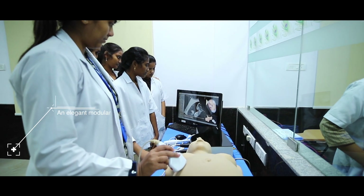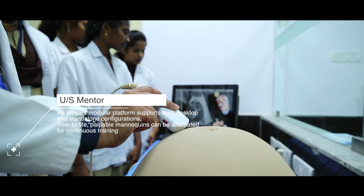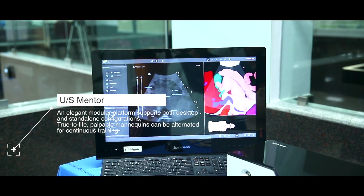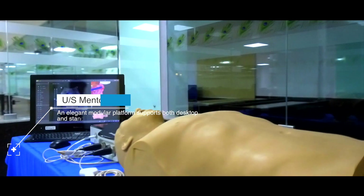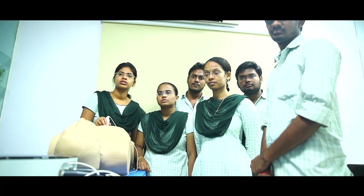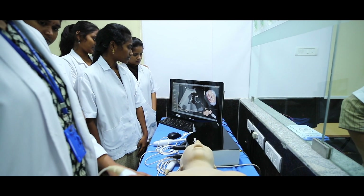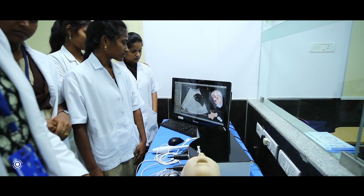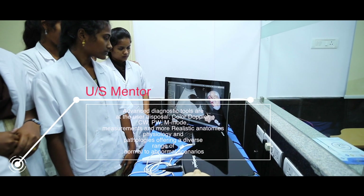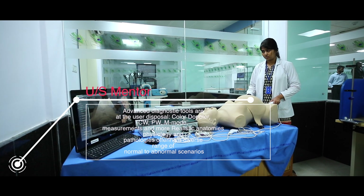US Mentor — a cross-specialty solution for ultrasound training. The US Mentor is a high-end medical simulator for the training of ultrasound-related examinations and interventions. This mentor offers multidisciplinary, realistic, hands-on training for the ever-growing utilization of ultrasound in medicine, especially at the point-of-care setting.